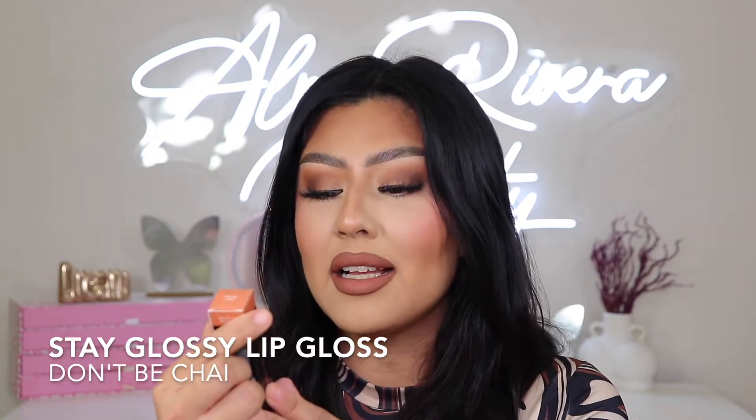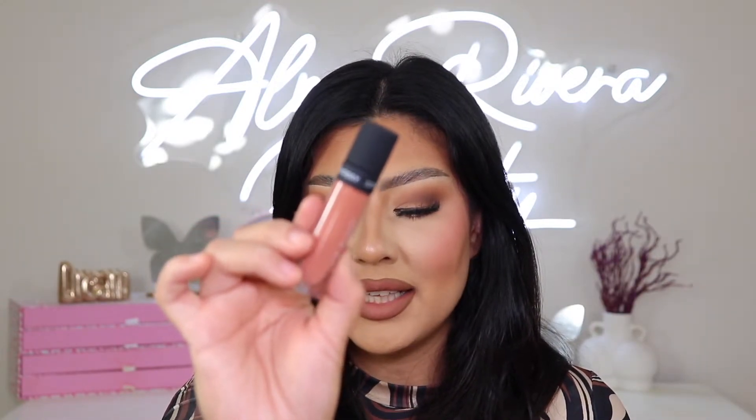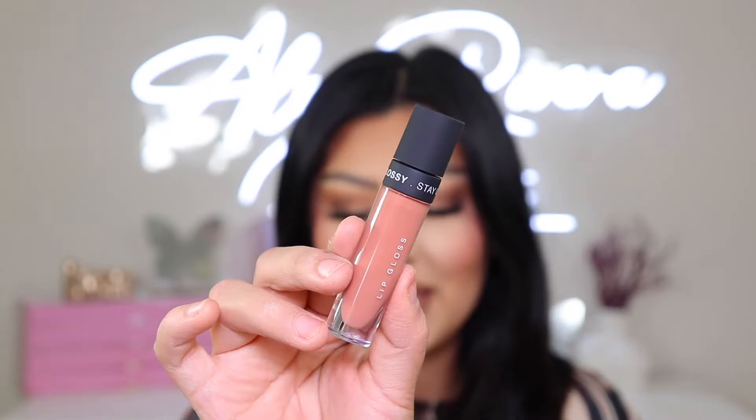Now let's go in with the lip gloss. This one is called the Stay Glossy Lip Gloss, and I did get it in the shade Don't Be Chai — I see what they were trying to do there. Let's see how this one looks. Same type of packaging except the matte liquid lipstick has frosted packaging and this one's nice and clear. Here's what the packaging looks like — the same type of applicator. I'm just going to dab this on my lips. It is slightly pigmented as well. Oh, that's a beautiful lip combo right there. That is pretty.